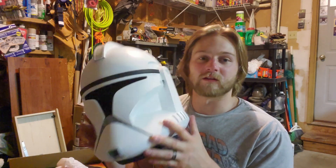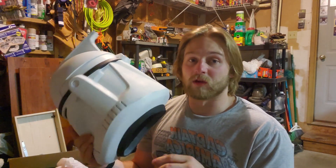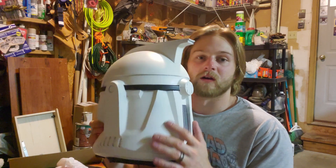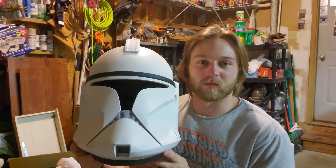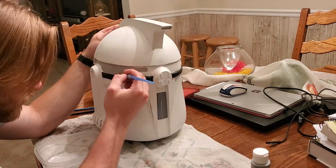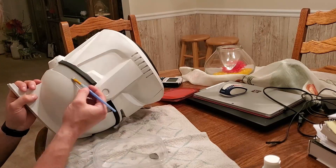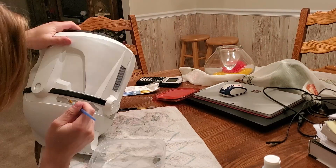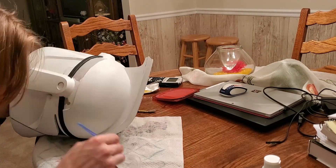This thing looks so nice. It literally looks like a shiny clone — like a brand new clone. I just need to paint in the vents, and then we are going to absolutely weather the crap out of this. I'm pretty excited for that — it's going to be a lot of artistic work, messing around and making it really, really dirty.